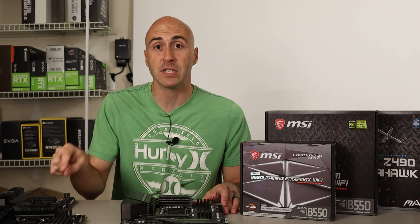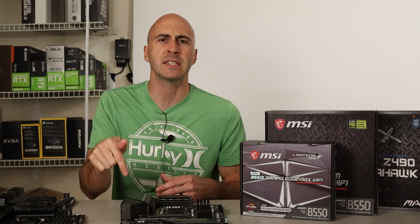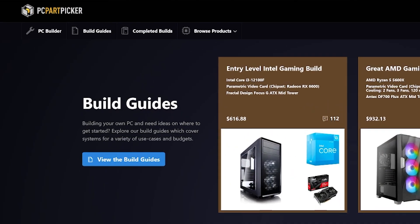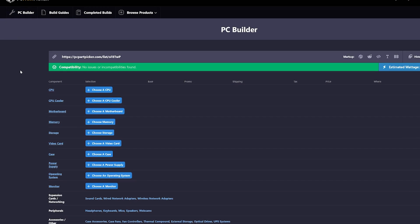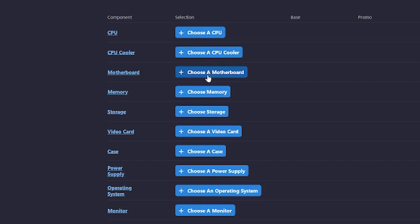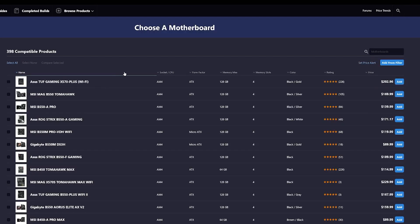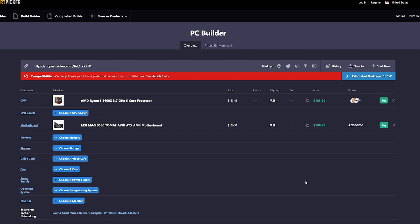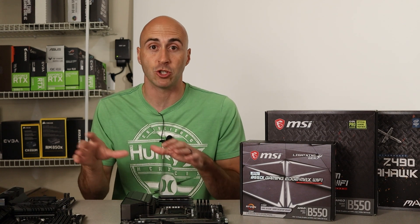The best way to determine if your CPU and motherboard are compatible with each other is to swing over to PC Part Picker — I'll leave a link below. You'll go to their website and click on PC Builder in the top left corner. It's going to open up a menu of options to pick and choose your CPU, your motherboard, the RAM, all that good stuff. Once you click the CPU and decide which one you want to buy, then you click on choose a motherboard and it's only going to show motherboards that are compatible with your CPU. So if you're new to PC building, this is a very easy option to figure out what you should pick.